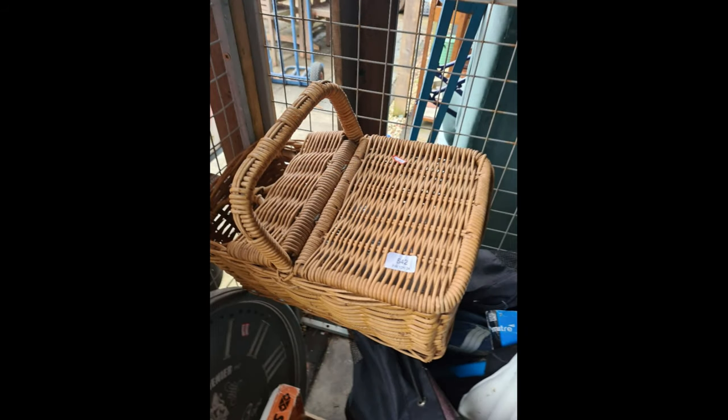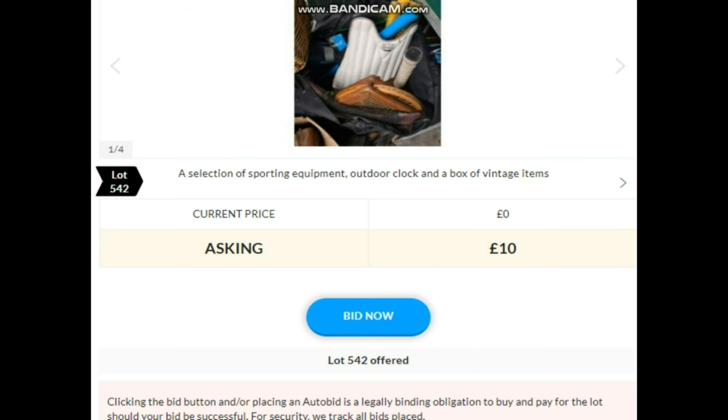Lot 542 — I've written down 'bamboo picnic basket' because it's a general load of tat. The one lovely thing is the picnic basket — an old wicker vintage bamboo one. But there's all sorts I don't want, like tennis rackets. I'm going to bid £20 in the hope I get the picnic basket. Bidding starts — 10 online, selling at 10 online.